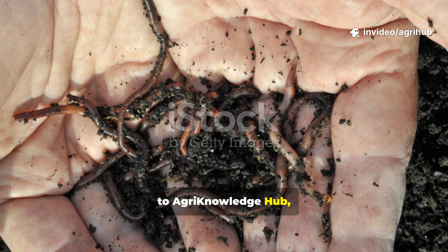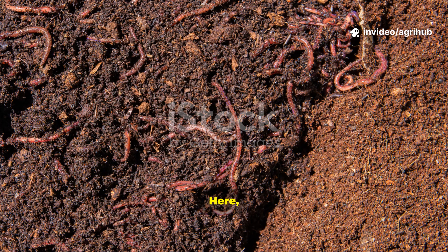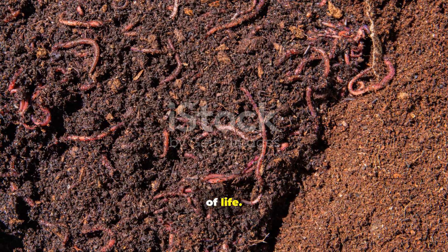Welcome to Agri-Knowledge Hub, your home for smart, sustainable and science-backed farming wisdom. Here we explore how the simplest things around us can transform barren, lifeless soil into a thriving ecosystem of life.